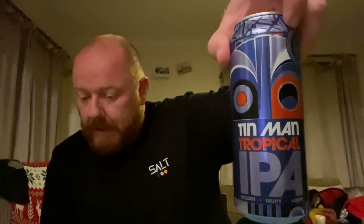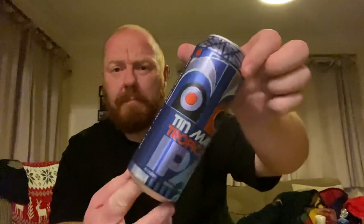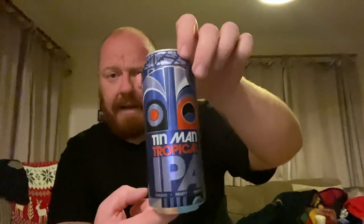Williams Brothers have got another beer out — it's their Tin Man Tropical IPA. This one was £1.59, which is quite a good bargain for 5.5% ABV. So a 5.5% tropical IPA in a 500ml can, with that slightly odd artwork that Williams Brothers go with. Tin Man Tropical IPA, £1.59 — looking forward to that one.